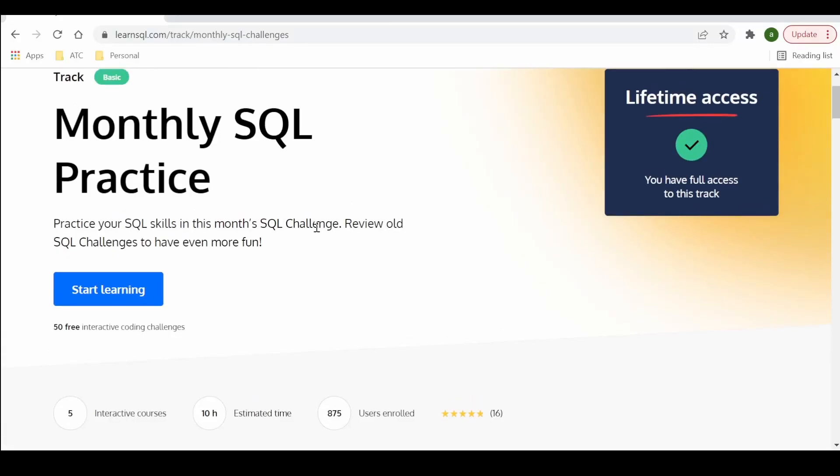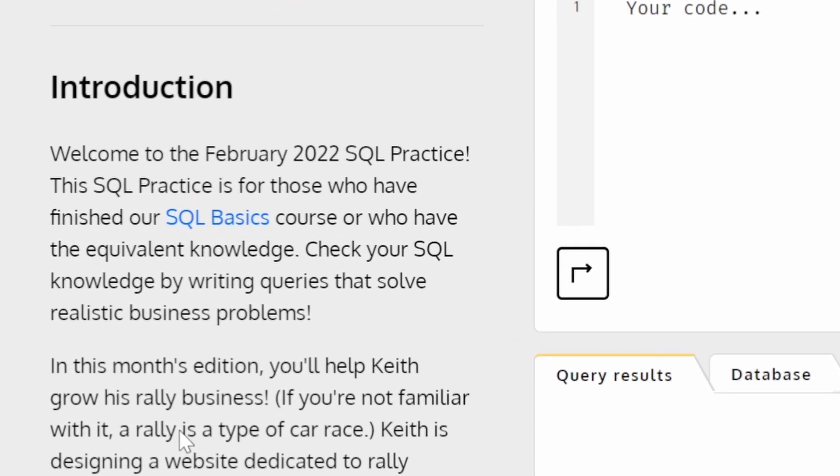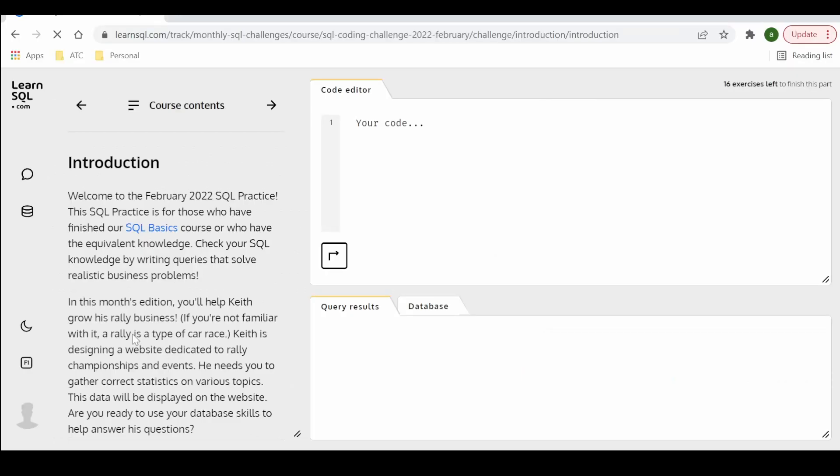Depending on the plan you subscribe to, you have access to other materials and also future SQL courses in all dialects. For practice exercises, let's jump into the monthly SQL practice track. This track features a new set of databases and tables each month. You can see the February 2022 SQL practice description here — basically this track is for those who have completed either the SQL Fundamentals track or the SQL A to Z track.